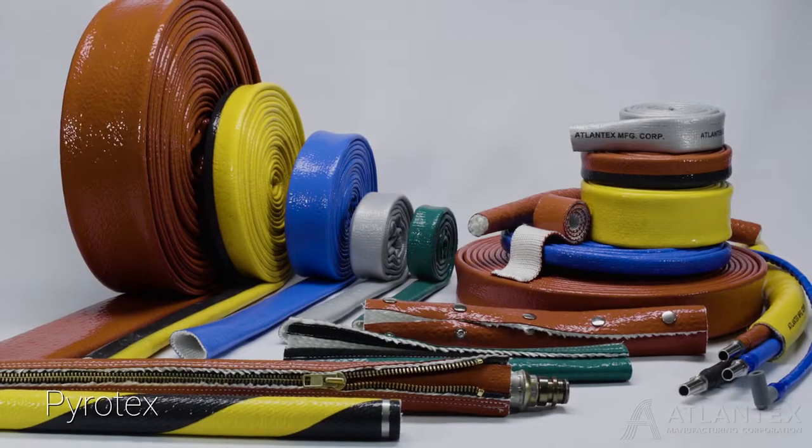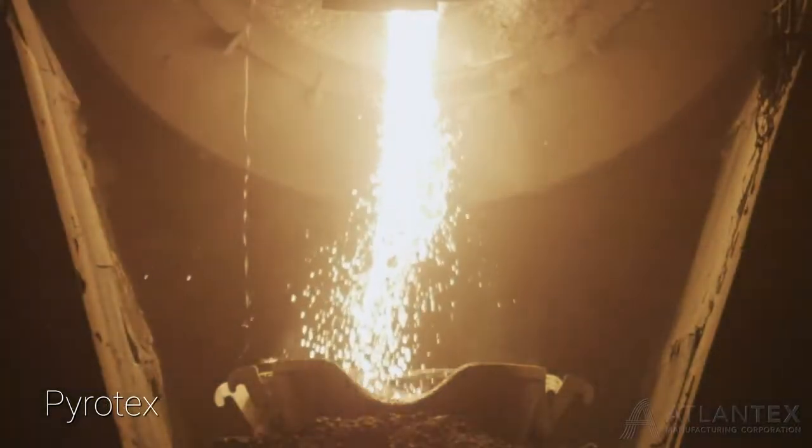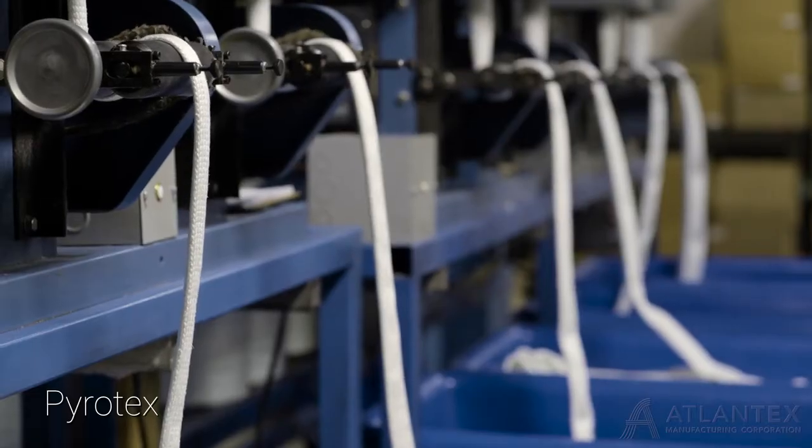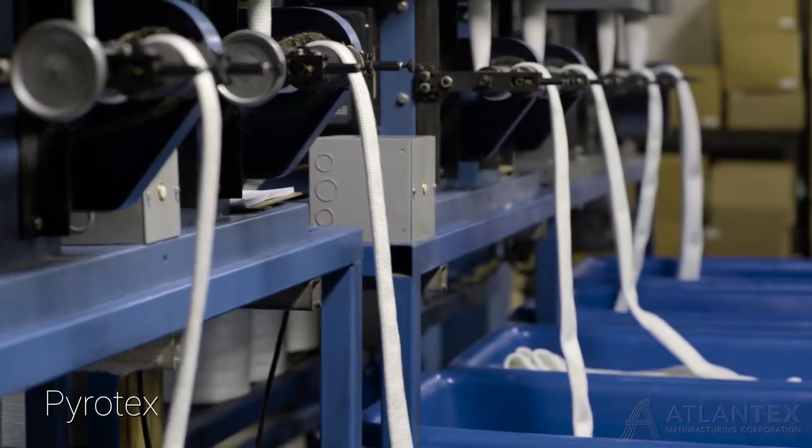Atlantex Pyrotex products shield against extreme heat, direct flame, and molten metal splash. Knitted or braided fiberglass insulating substrate are coated in a robust yet flexible custom compounded silicone polymer.